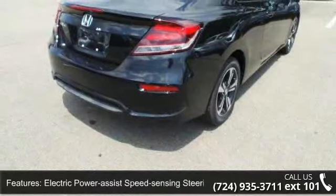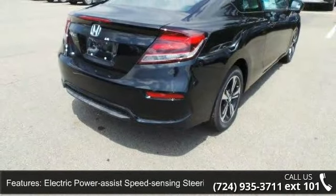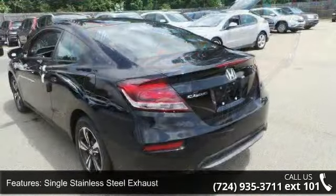Wheels: 16-inch alloy with a steel spare wheel. Clear coat paint and black side window trim.